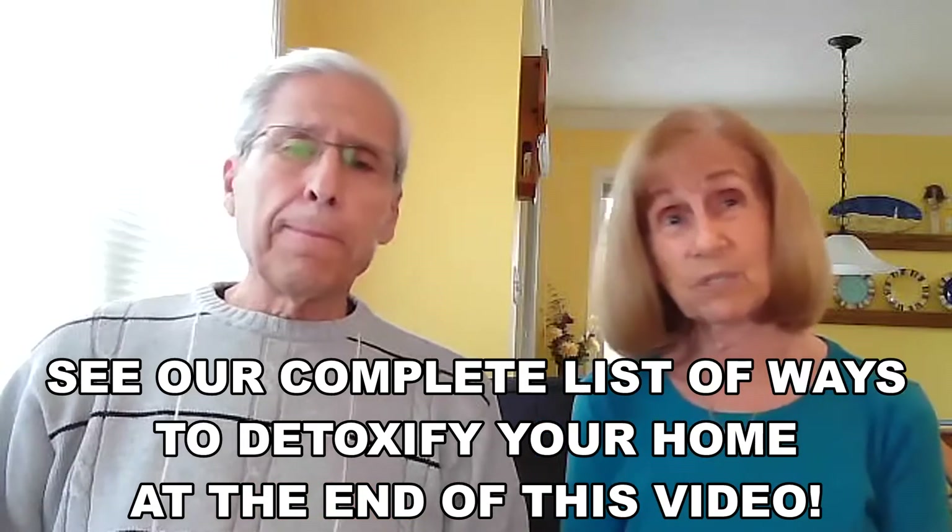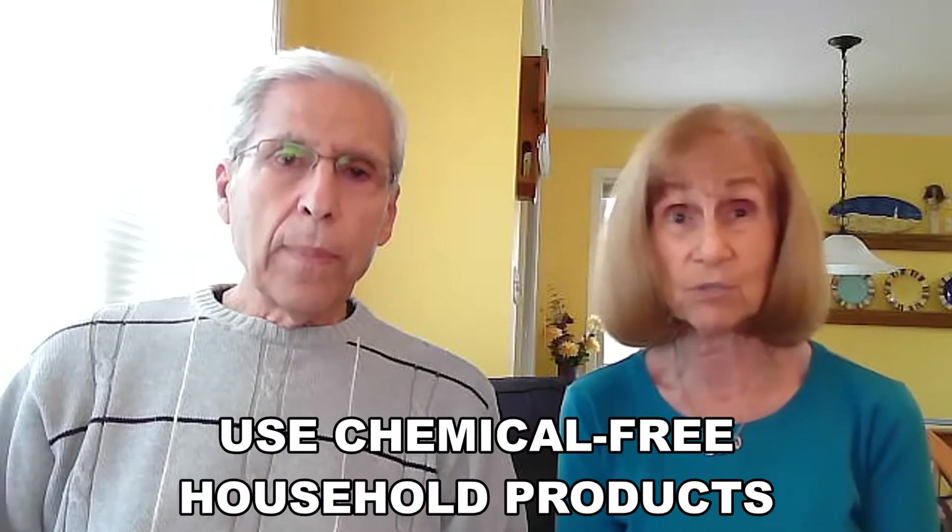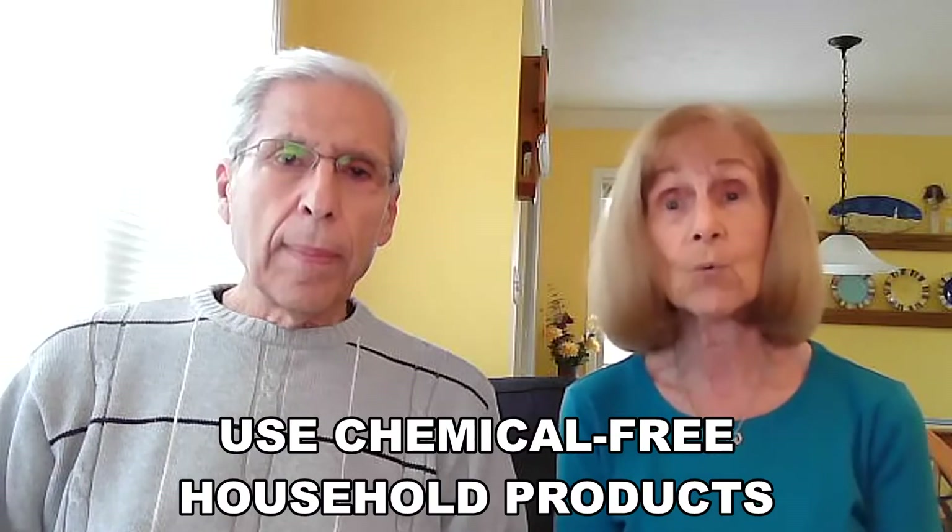The first one we would suggest is to use green, safe household products containing no harmful chemicals — cleaning supplies, dishwashers, soaps, laundry detergents, etc. Read the labels and avoid the toxins. It's really important to read the labels. Try to avoid those chemical-sounding names you can't pronounce. Don't buy it — it's probably a really good idea.